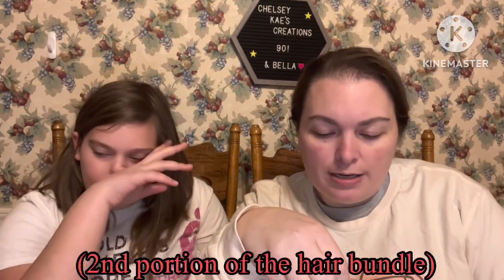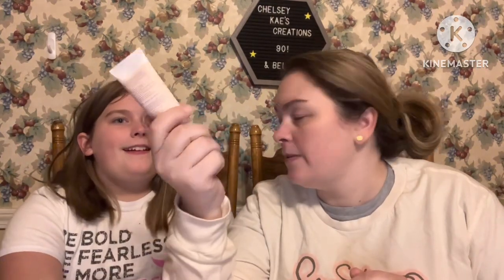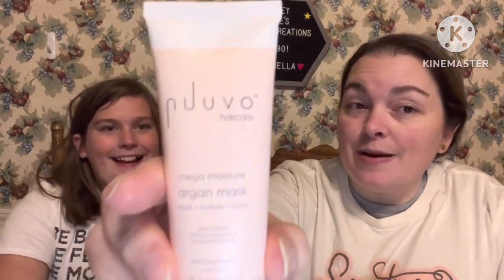This says Mega Moisture Organ mask — this is the hair mask stuff we use in the shower. I put it in her hair the other day. I never used a hair mask before this.